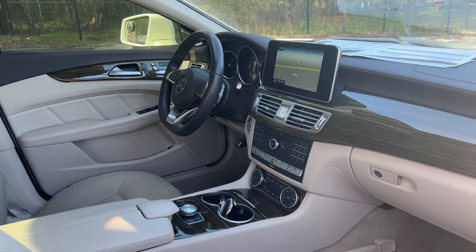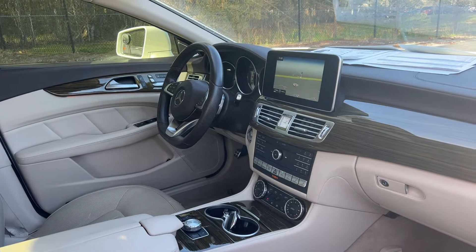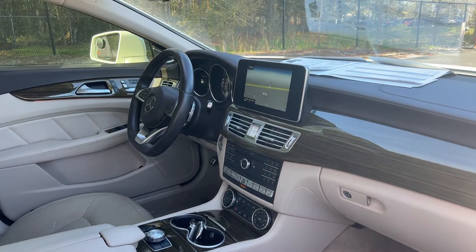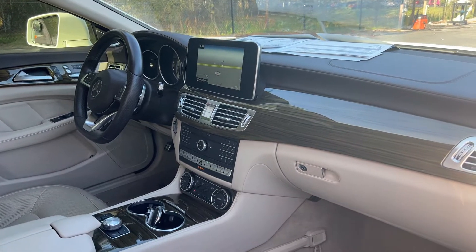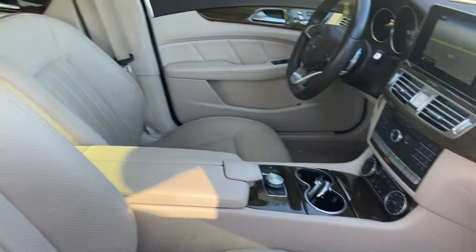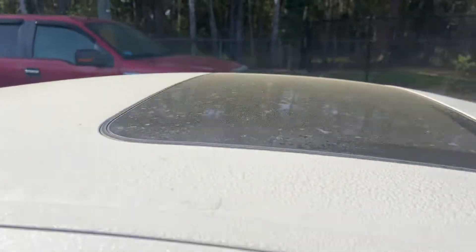Dual power seats, memory seating on both sides, leather wrapped sport steering wheel, paddle shifters, Bluetooth for your cell phone, satellite radio, navigation, heated seats, electronic climate control, traction control, and power moonroof.